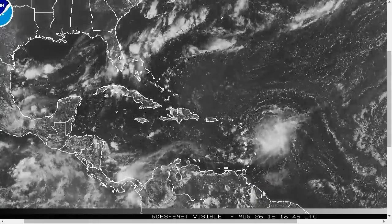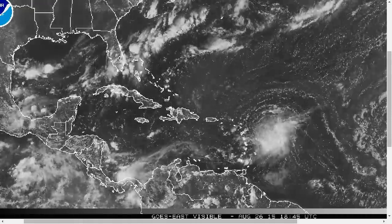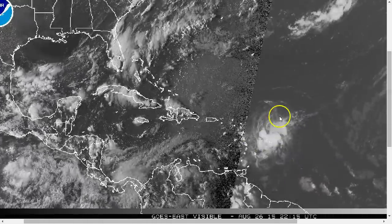Hi, welcome to today's Tropical Tidbit for Wednesday, August 26th, 2015. The thoughts expressed in this video are mine alone, and in making decisions, please always consult the National Hurricane Center and National Weather Service. Here's the Atlantic, with Tropical Storm Erika continuing to make its approach toward the northern Lesser Antilles, with Tropical Storm Warnings out today.